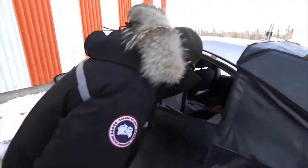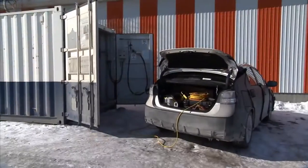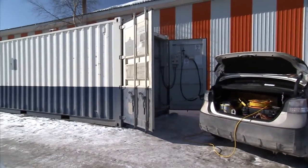I'm standing in our mobile fueler that we brought here to Yellowknife, Canada, to refuel the fuel cell vehicle we have out here. Obviously there's no hydrogen station out here just yet, so until that comes to fruition, we have to bring our hydrogen with us whenever we do testing.